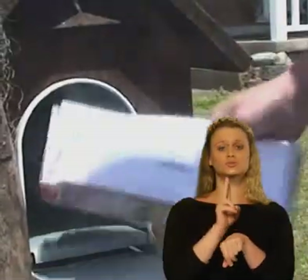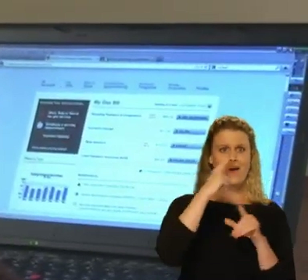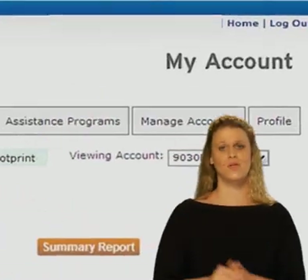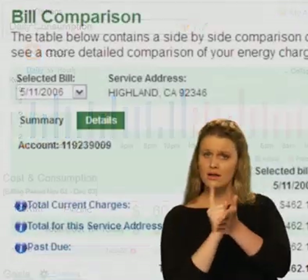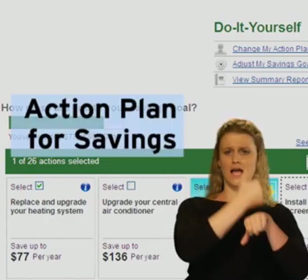We'll notify you when your gas usage information is available for you to view online. Then, rather than wait for your monthly bill to see how much gas you have used, you'll be able to get that information with just a few clicks of the mouse or swipe of a finger. Within my account, you'll find a number of helpful new tools to view your hourly gas usage, compare your monthly bills, and set up an action plan for savings.